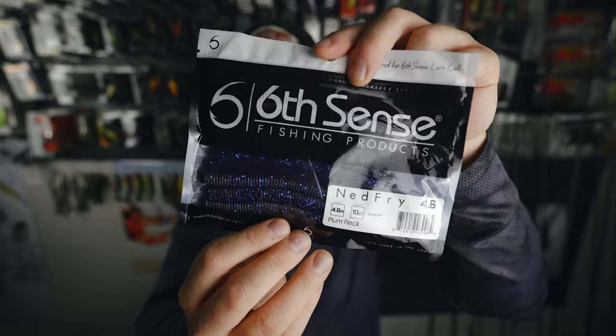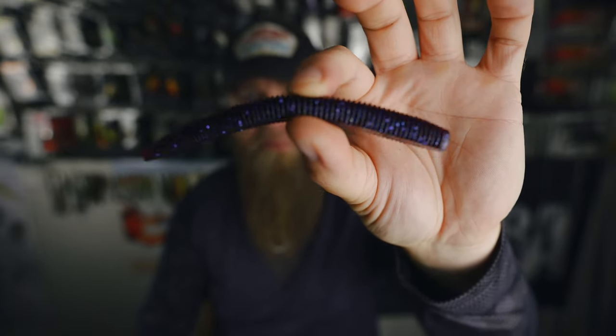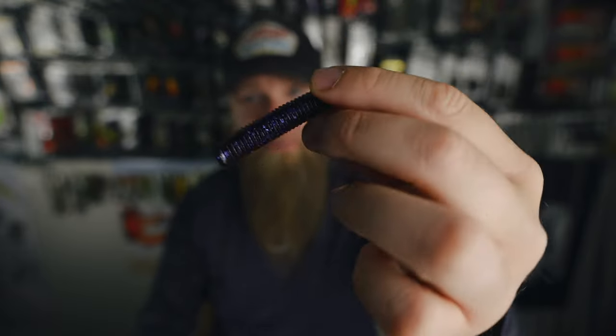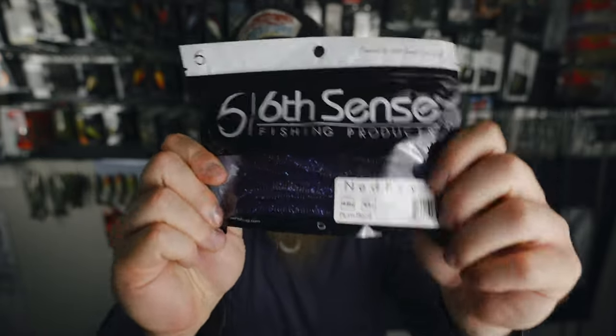We got some soft plastics — some plum fleck Ned Fries. This is one of my favorite colors. The Ned Fry is of course their version of the senko, a stick bait. You can see that plum fleck — just a beautiful dark dark purple-pink color with black and blue flake, thick heavy flake on this one. It's an excellent bait to wacky rig or just Texas rig and drag it around weightless. I didn't have many of the plum fleck color, so I'm stoked to add this one to the collection — the Six Sack always lacing me up with new colors I didn't already have.